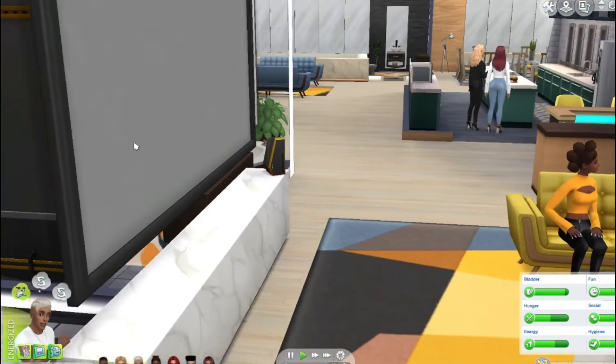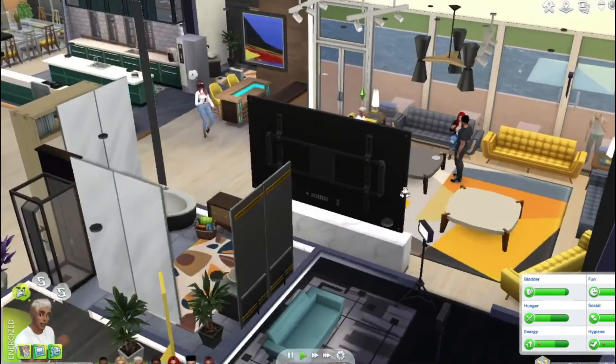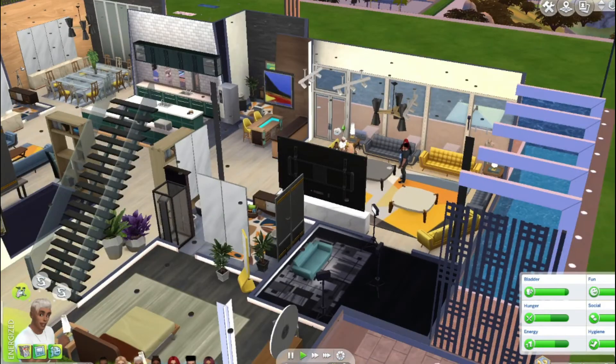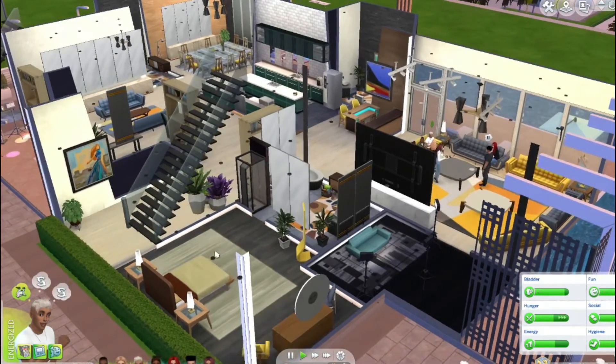Back to the tour. You tell Sims to go to the bathroom and they just stand there. You're like, go to the bathroom — if you gotta go, then go! Anyway, back to our tour.